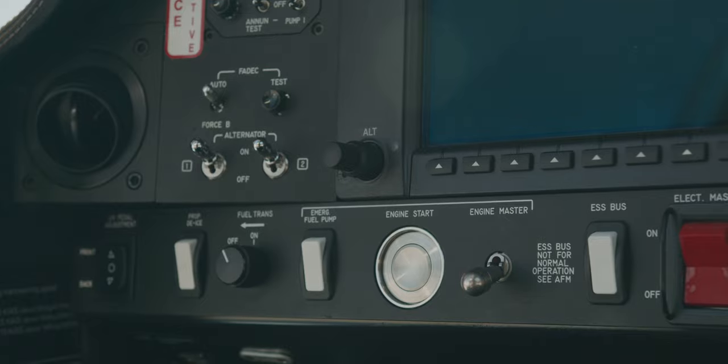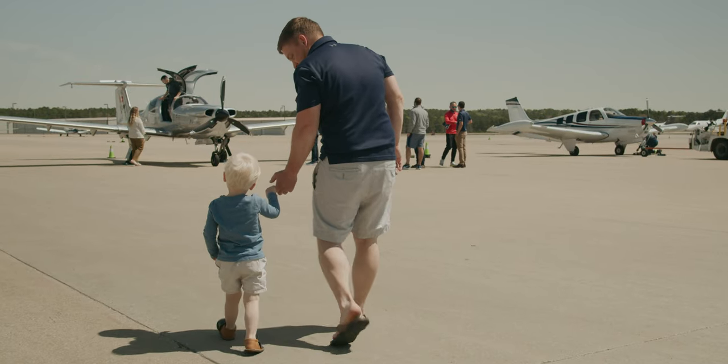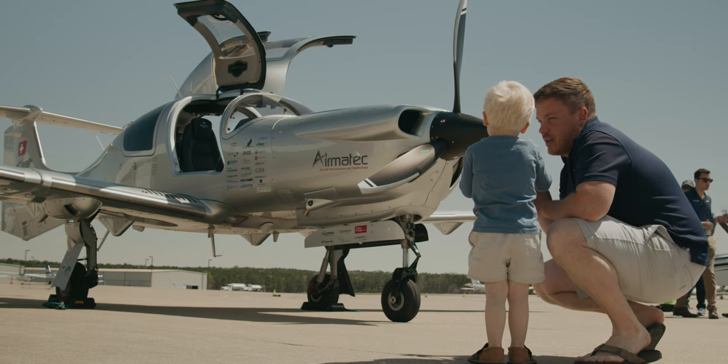Diamond is at the forefront of general aviation, and for it to come out and for the public to see it in this light is just fantastic.